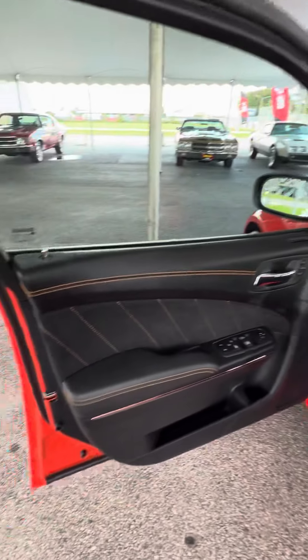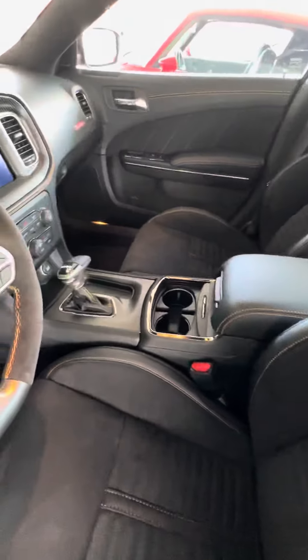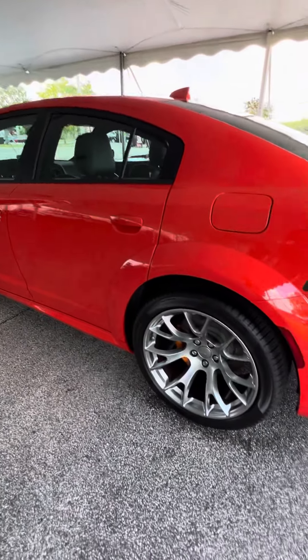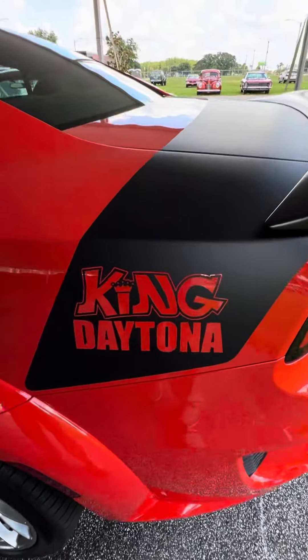I love these cars, these Chargers. I like the orange stitching on the seats — Daytona. Really nice. Big old wheels up under the back, that's some big meat. King Daytona.